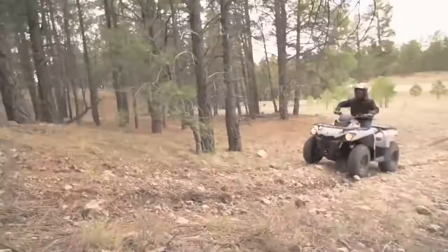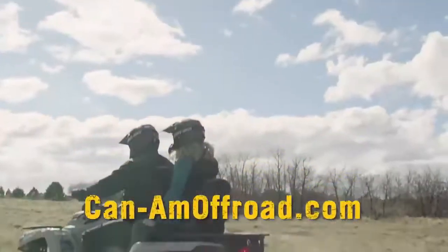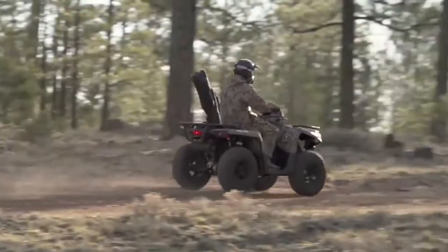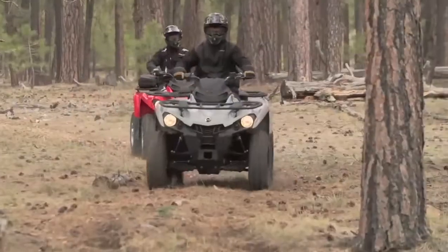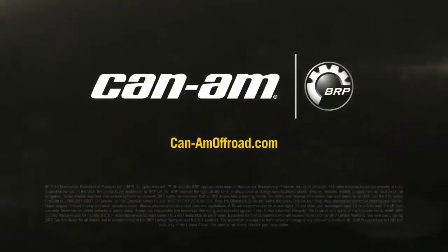Raise your expectations, not your price range. Go to CanAmOffRoad.com to see how the Outlander L sets a new standard. Can-Am — the ride says it all.